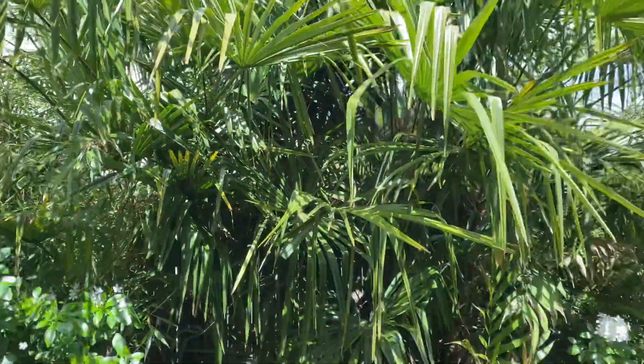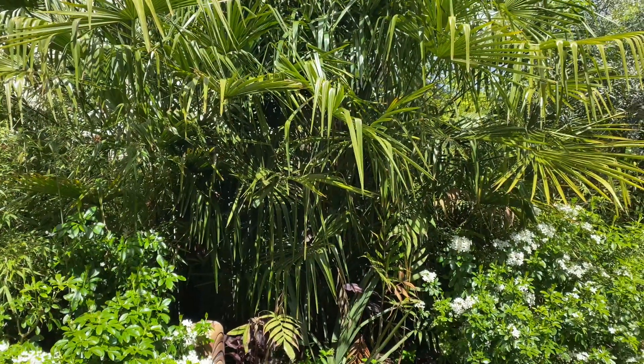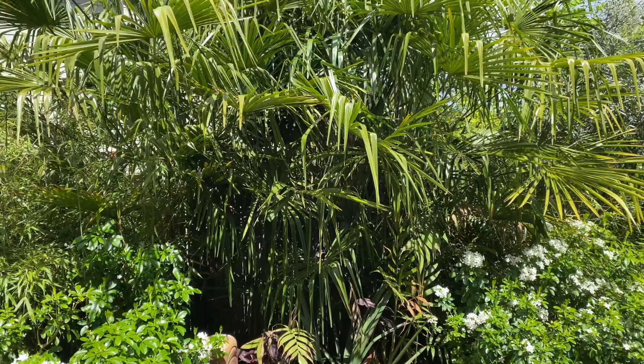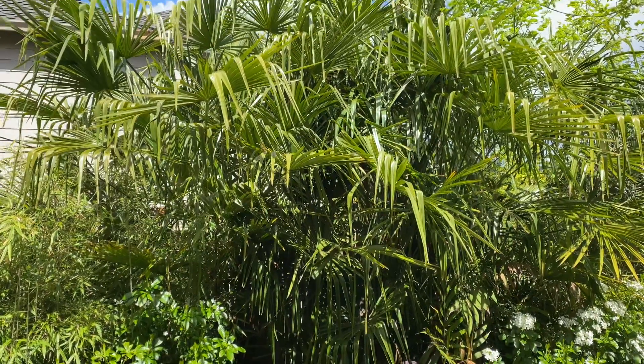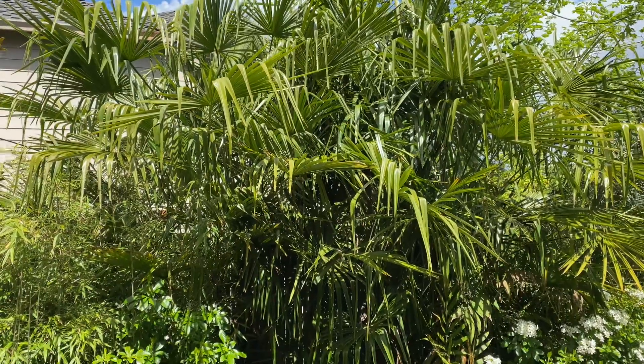That is my 14th trachycarpus that's flowering, and I think it's about the fifth one of the year. So I have five that have never flowered before — this is the fifth one of that group. We will see; fingers crossed I get a female.